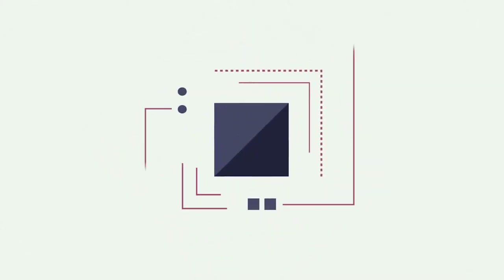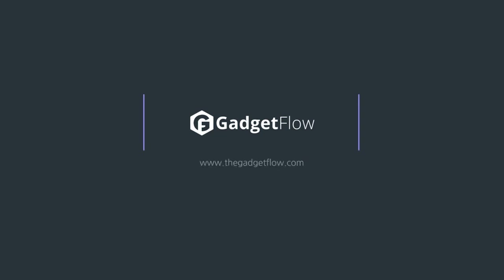Be sure to check out our full list of 12South products on thegadgetflow.com. Link is in the description.